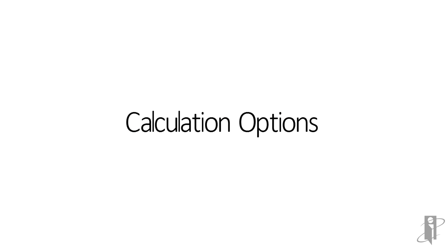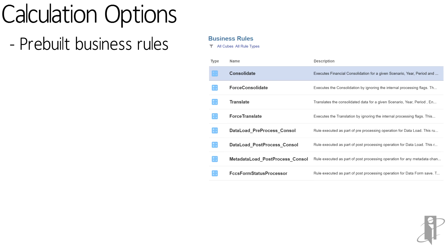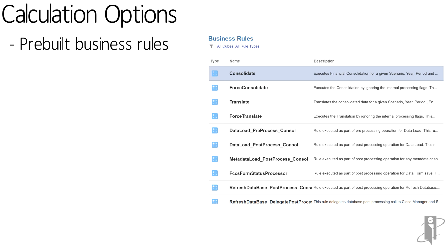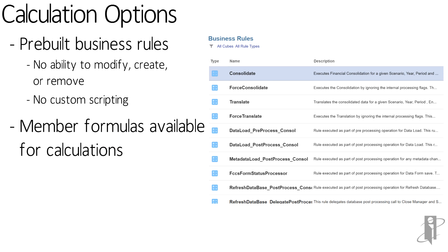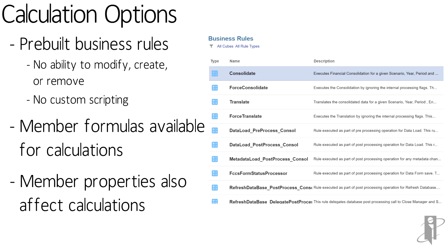There are three methods of calculating within FCCS. First are the pre-built business rules provided by Oracle — you cannot modify, create new ones, or remove them. Oracle wants you to submit custom needs to them so they can make it part of the core product, ensuring it works with new releases. This is very different from HFM, where you had to write VBScript for nearly everything. You also have the ability to create custom members and add custom formulas for real-time dynamic calculations like ratios, and you can change the properties of various members — for instance, an asset calculates differently than a revenue-type account.